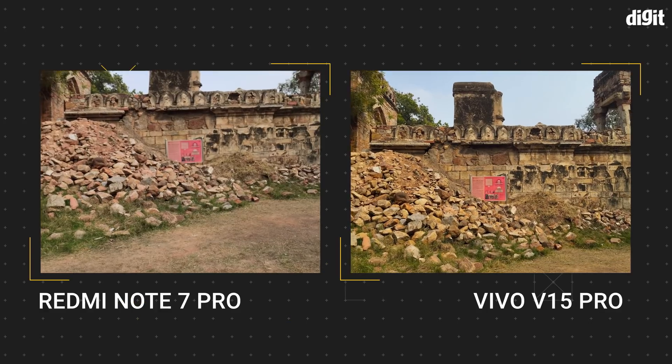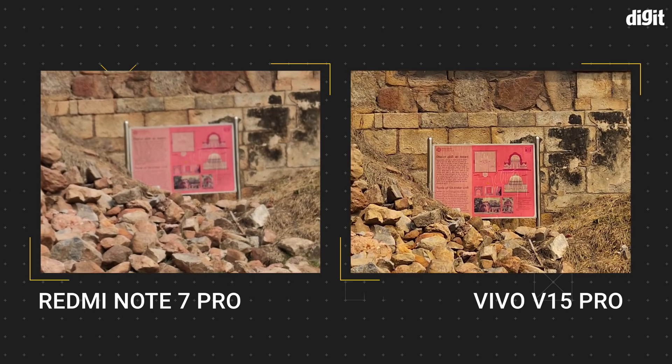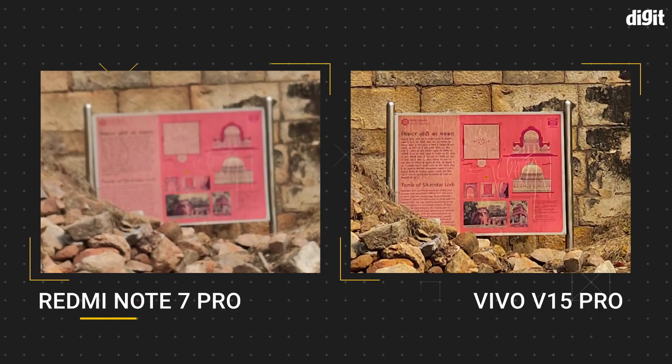In the second sample, the differences become more apparent. The Vivo V15 Pro with the Samsung GM1 sensor seems to be far more adept at preserving details of objects that are far away, as compared to the Sony IMX586 on the Redmi Note 7 Pro.